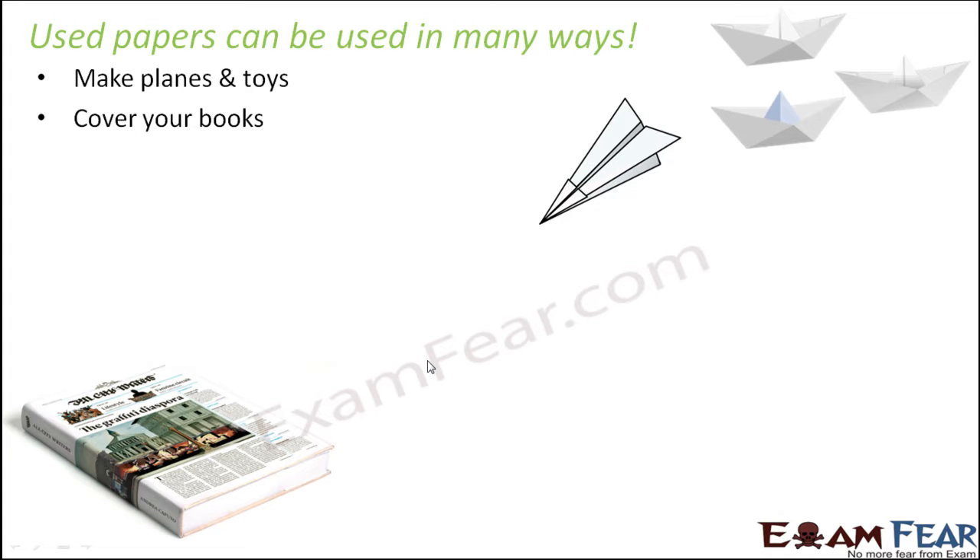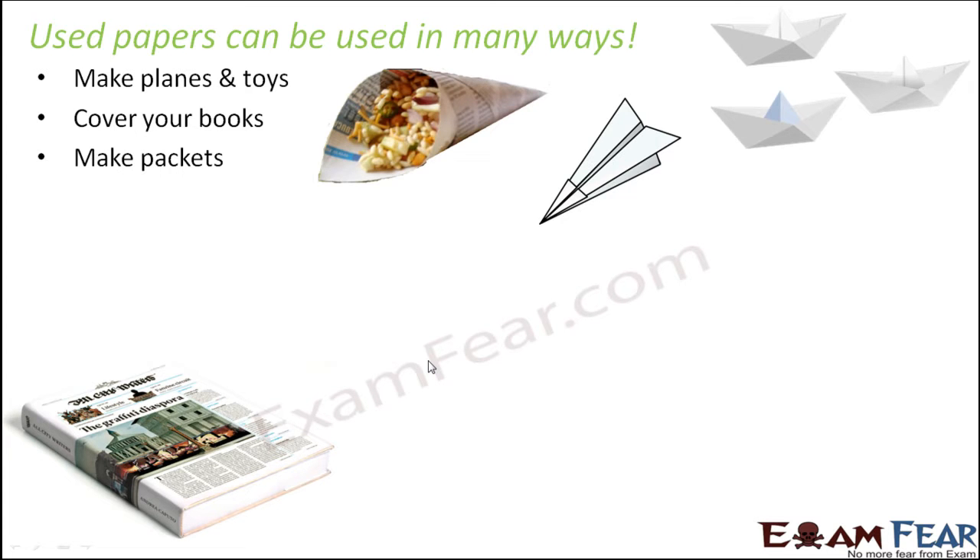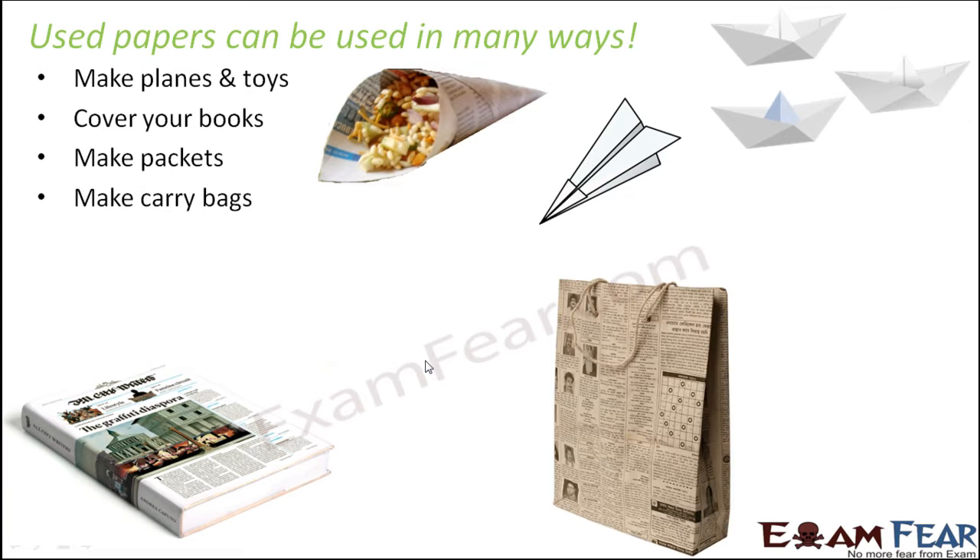Once you have read the newspaper you do not need it anymore, but you can still use it to cover your book or to make packets to keep things in. A lot of snacks are made available in newspaper packets. You can also make carry bags from newspapers, which is excellent — they use the newspaper and can replace plastic bags or polythene bags.